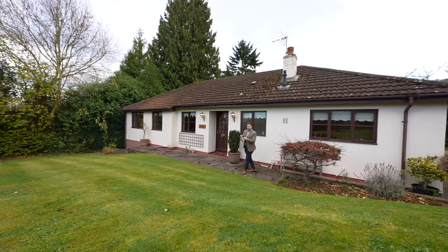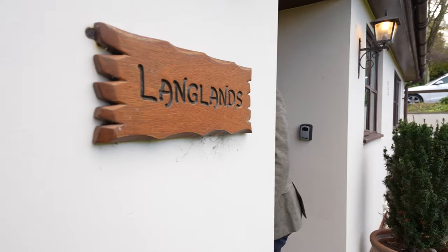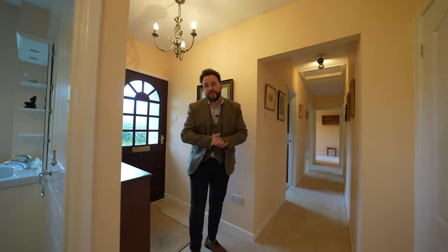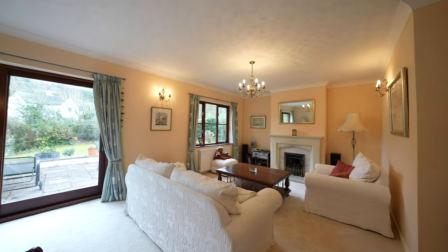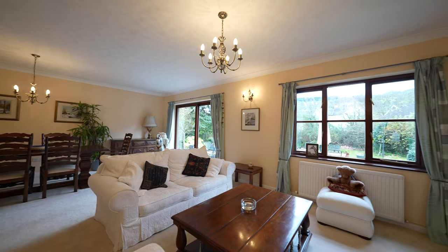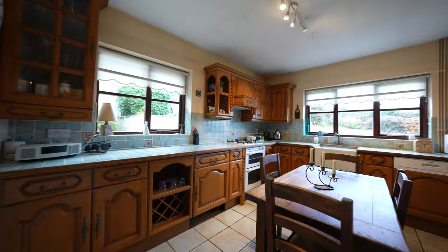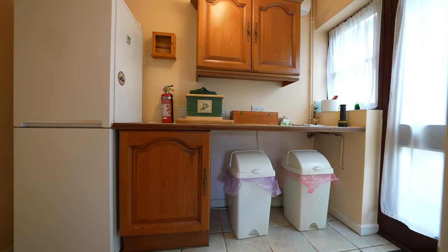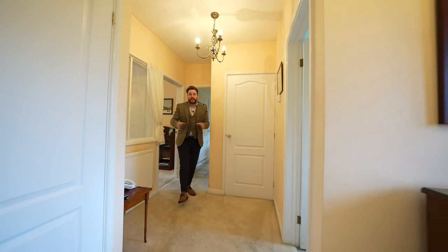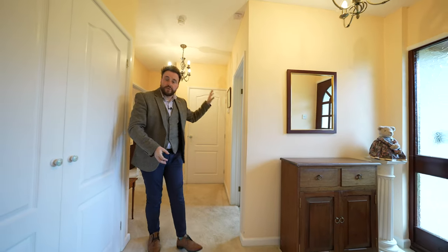So welcome to Langlands, let's get inside and have a look. This spacious bungalow offers a wealth of accommodation. First of all you have this enormous lounge diner which enjoys views out over the gardens. You then have a separate kitchen which has room for a dining table, with the benefit of a separate utility room. The entrance hall also benefits from a large storage cupboard as well as access to a small shower room.